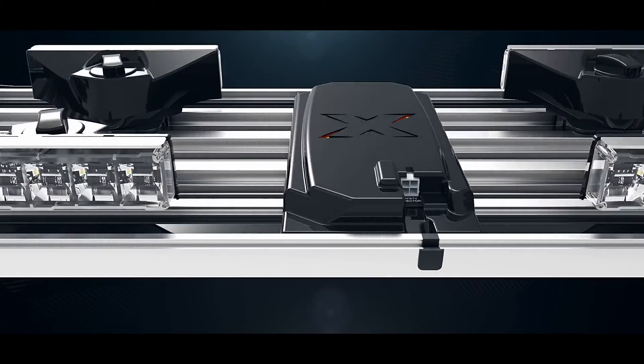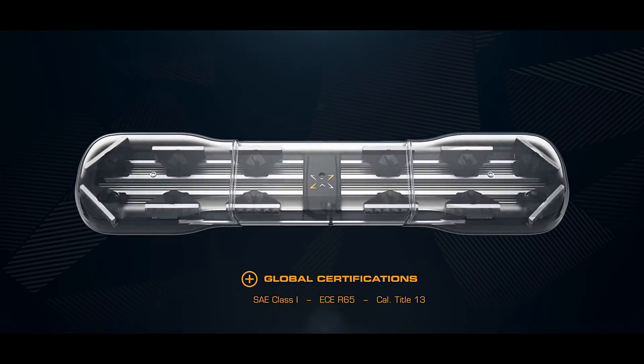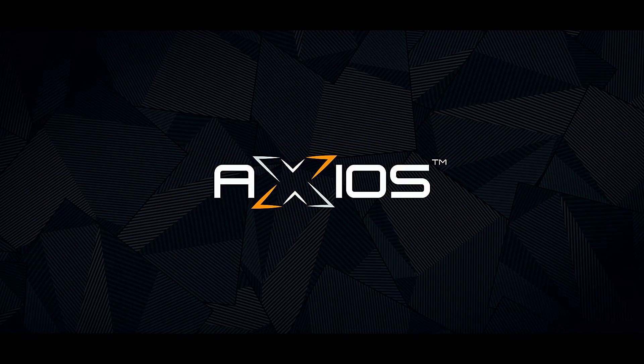Available at select local Echo dealers worldwide, making it easy to get the light bar you need when you need it. Axios — an industry first from Echo.